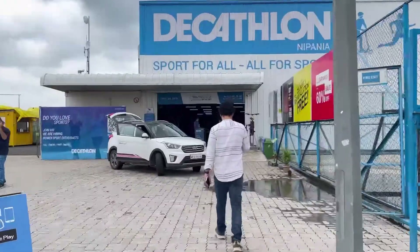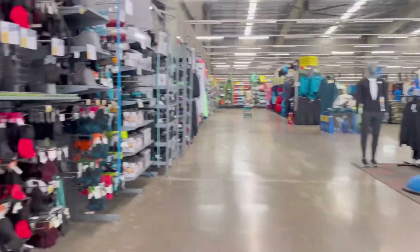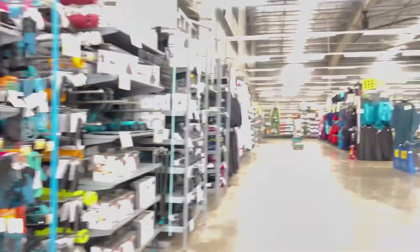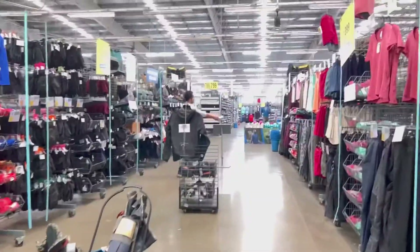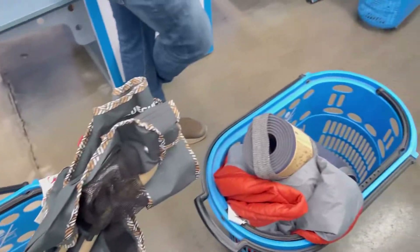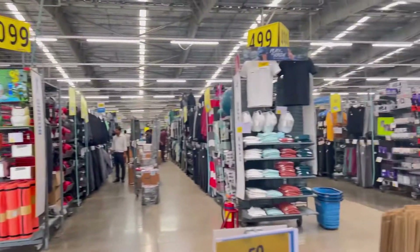We just walked in and I thought to give you a sneak peek inside Decathlon. Right now I'm searching for my section - where I need to pick things from. So many things are attracting me but I'm not going to splurge the money because I only have to take things which are really required.